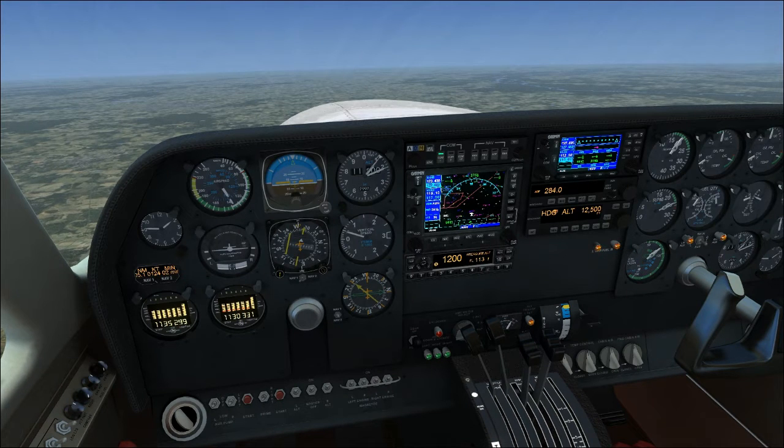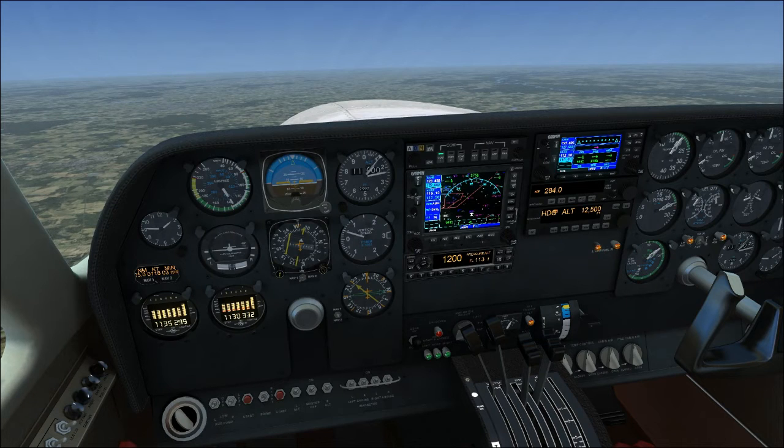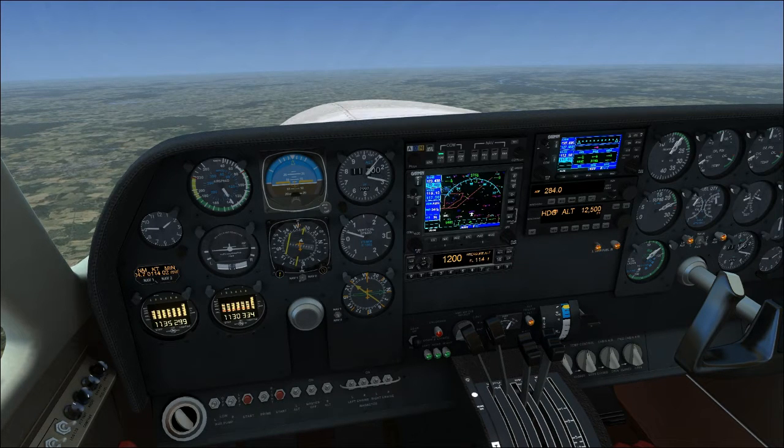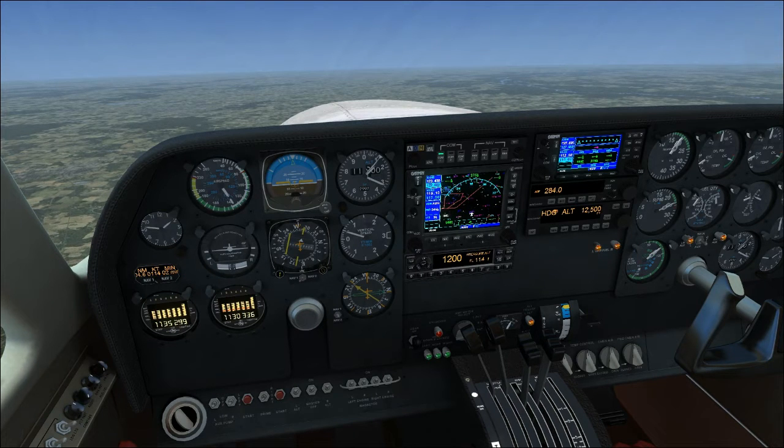At this point you would start informing ATC that you won't be able to maintain 500 feet per minute anymore. This plane can get up to the 20,000s, but around 10,000 to 9,000 feet it really starts struggling to climb. So it can take a while to get up to the 20,000s, but nonetheless it can get up there.